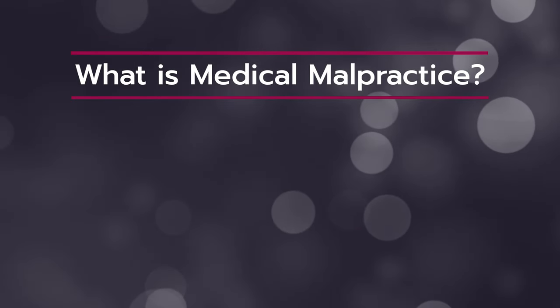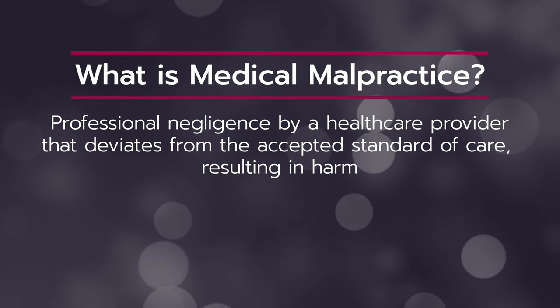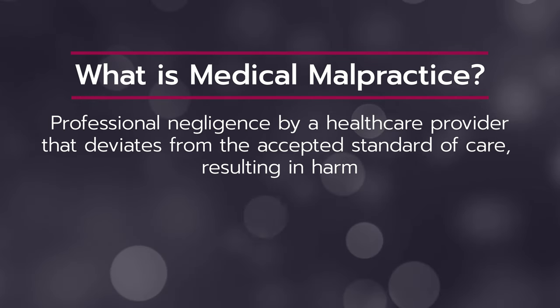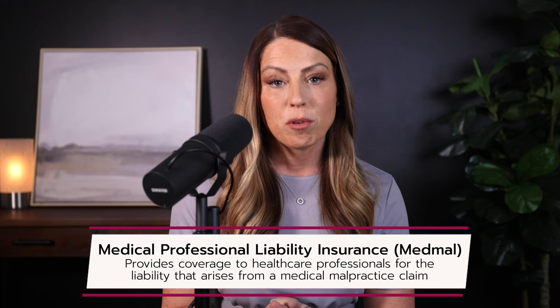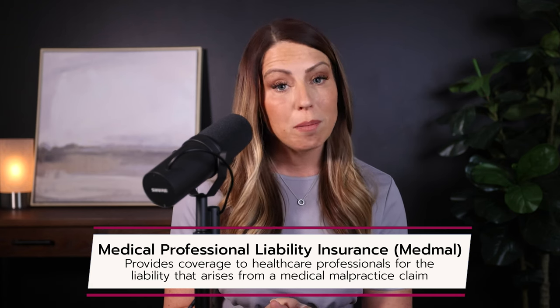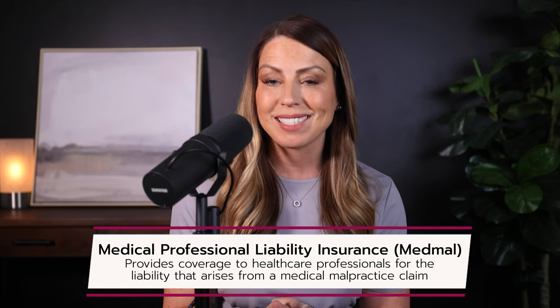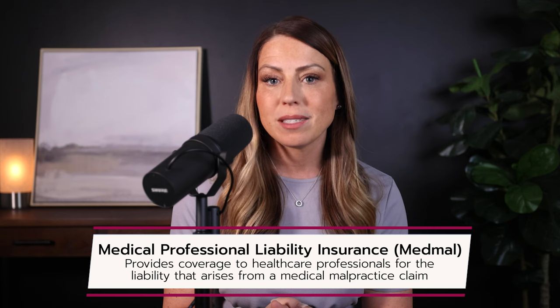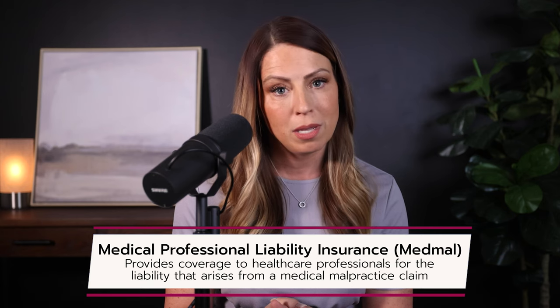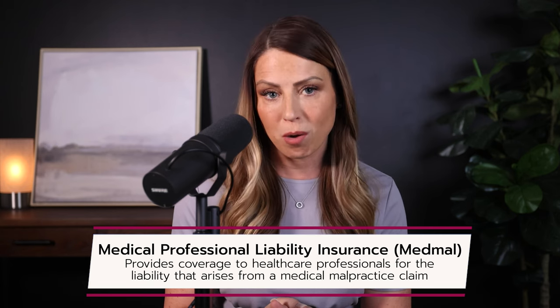Question number one: what exactly is medical malpractice? Medical malpractice is professional negligence by a healthcare provider that deviates from the accepted standard of care resulting in harm. Medical professional liability insurance, also known as medical malpractice insurance or med mal insurance, provides coverage to physicians, surgeons, or other healthcare professionals for the liability that arises from a medical malpractice claim. In simple terms, it protects doctors and healthcare providers against claims filed by patients or their families who sue them, alleging harm by their negligent or harmful treatment.